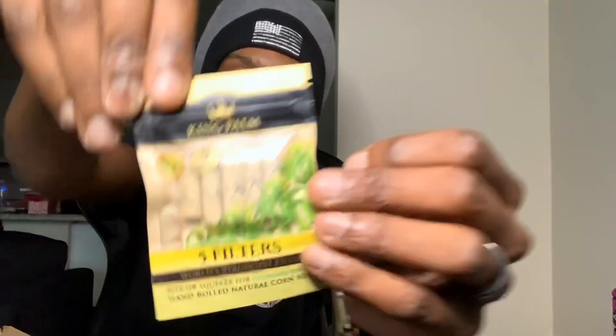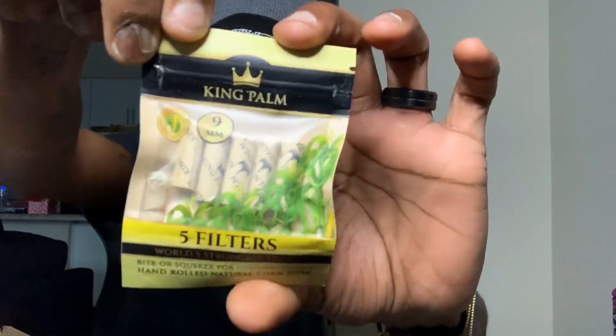So let's get straight to it. We got some filters — a slow five-pack, nine-millimeter five-pack. I got four of these, so that's cool. Got a couple minis, got some slims, got some more filters.